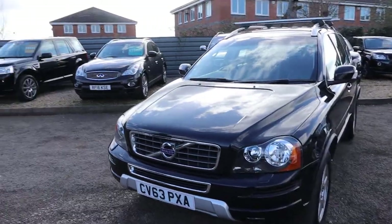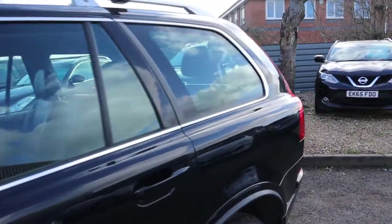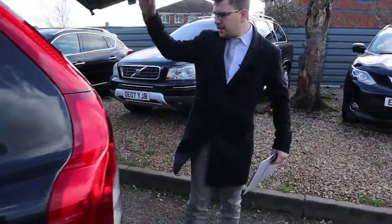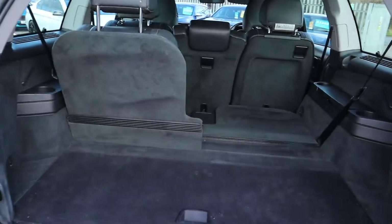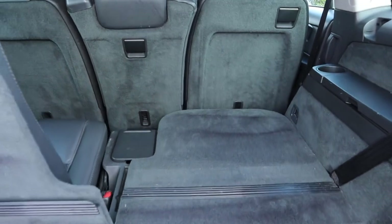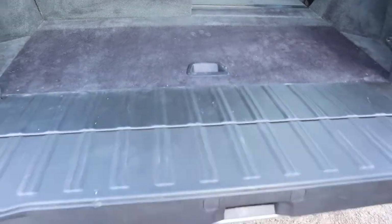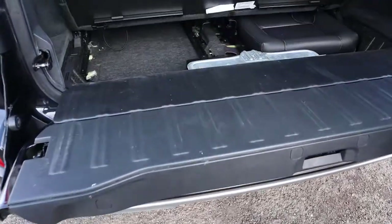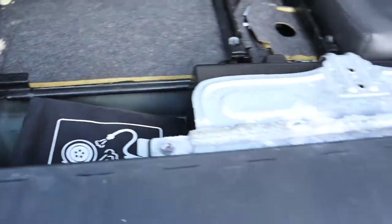Moving to the back of the car, we've got a split tailgate. It's a seven-seater, so we've just put the sixth seat up so you can have a look at both options. Of course that can be folded down, those rear seats can be folded down as well — there's a massive amount of space in there if you'd like to utilise it all. Underneath you've also got your kit there if you do get a flat tyre.